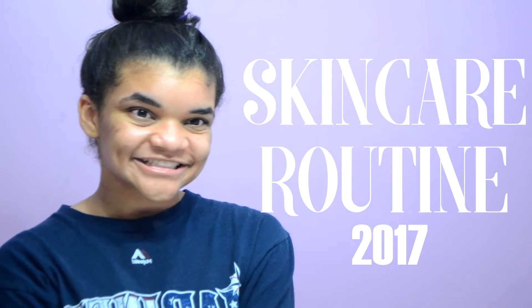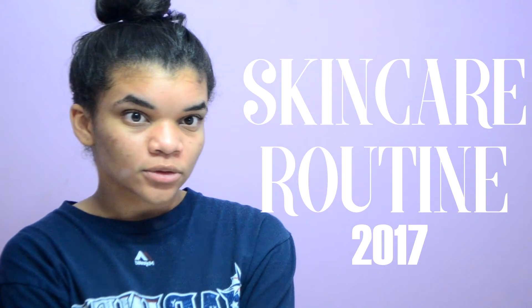Hey guys, welcome to my channel! Today I'm doing a skincare routine as a bonus video because I've seen a couple of requests for it, so I thought why not do it in the middle of the week. If you guys like my videos you should subscribe — I normally post on Saturday, so come back then. First thing I do is tie my hair up out of the way.